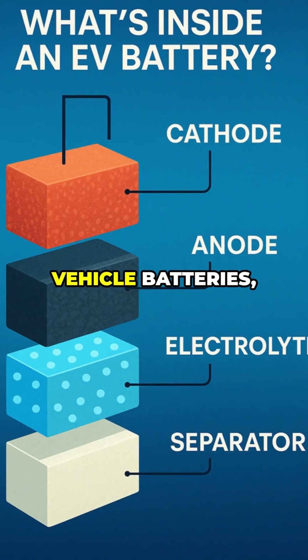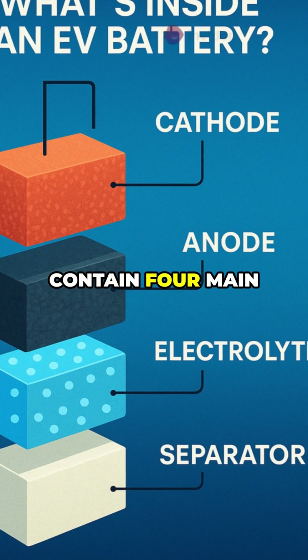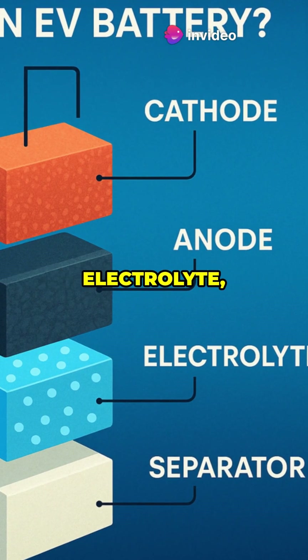Modern electric vehicle batteries, especially lithium-ion types, contain four main components: the cathode, anode, electrolyte, and separator.